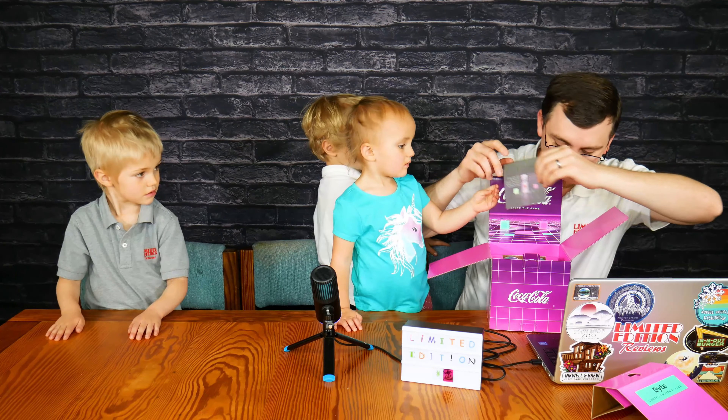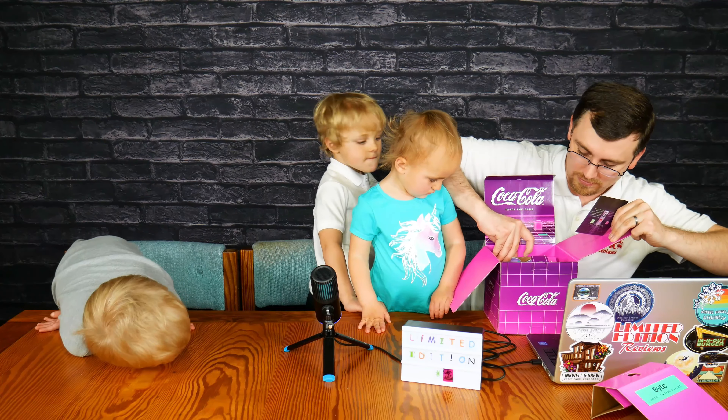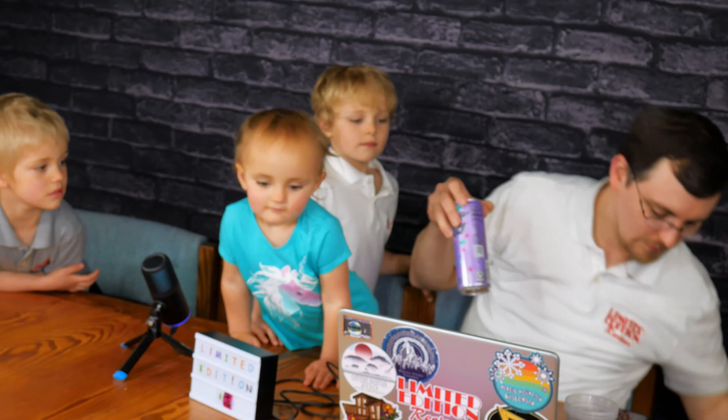Well, Coke, you only gave me two. I can't really share with others if you just give me two. You can share with everybody here. They're mine! So that's this side — 'Recycle me to play again.' Coca-Cola Byte, limited edition, zero sugar. Interesting design.